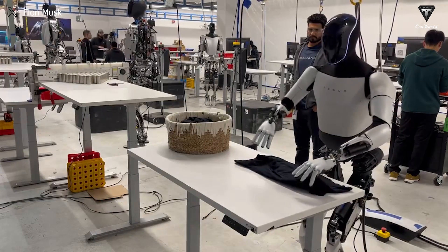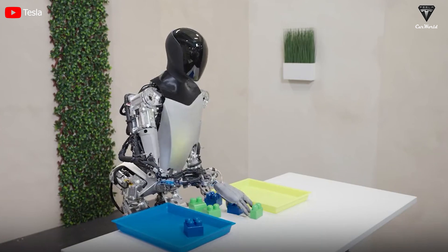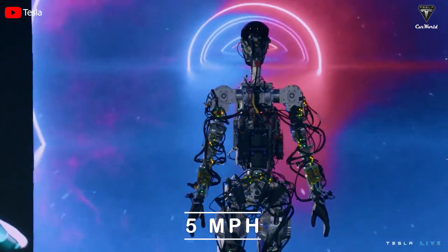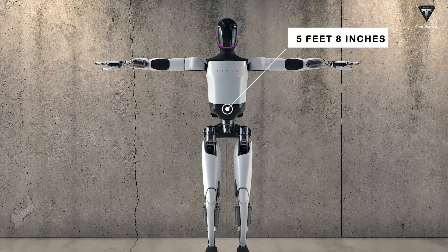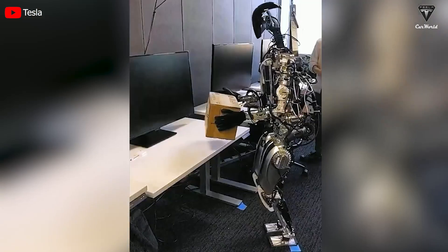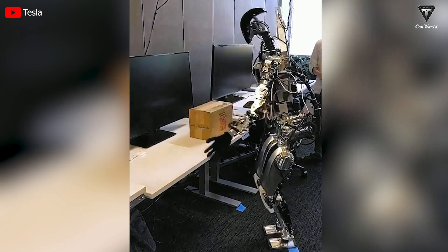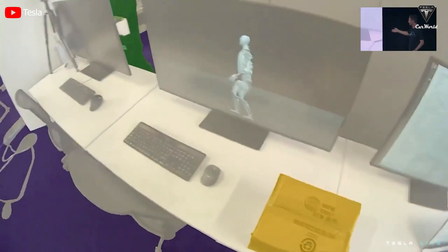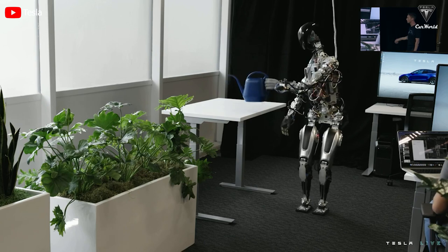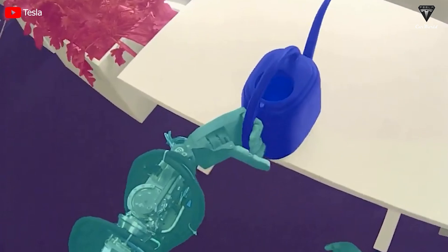Let's look at the operational indicators to analyze its potential. In the initially unveiled prototype, the specifications of Optimus were clearly stated: a maximum speed of 5 miles an hour, a height of 5 foot 8 inches, and a weight of 125 pounds, with the ability to carry 45 pounds. These are fairly stable metrics that allow a humanoid robot to undertake simple tasks such as carrying objects, patrolling a factory, and even assembling some small components of an electric vehicle. However, like any prototype, those technical specifications can undergo significant changes during upgrades.